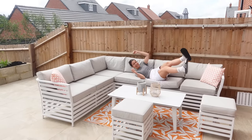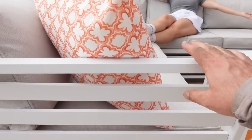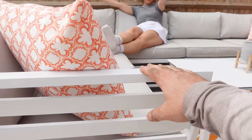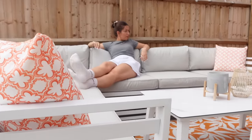Garden furniture reveal! So it's an aluminium set and it's from a company called Moda Furnishings. We love it.